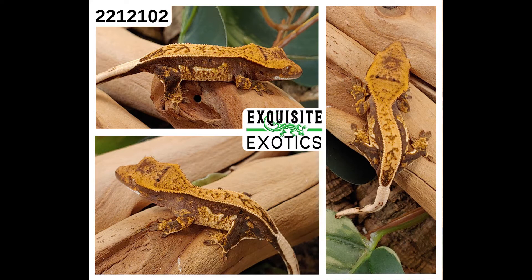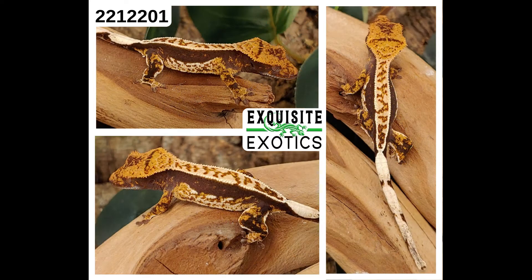Next, we have number 221-2102. It is a harlequin pinstripe dalmatian. As of this listing it is 5 grams. Price is $225. Number: 221-2102. Next, we have number 221-2201. It is a tricolor harlequin partial pinstripe. As of this listing it is 4 grams. Price is $350. Number: 221-2201.